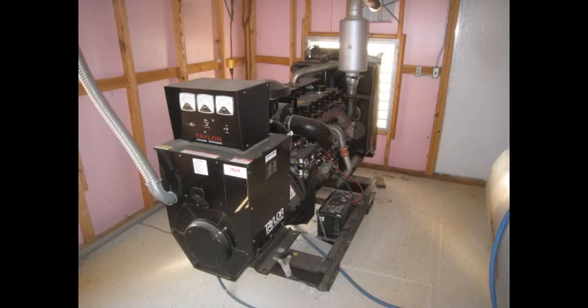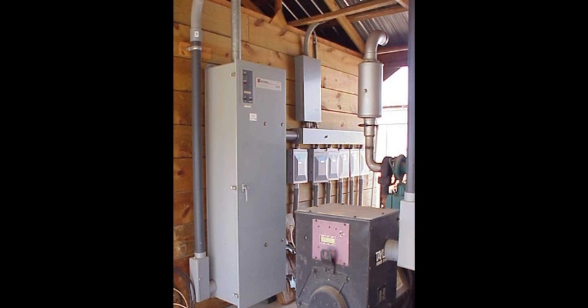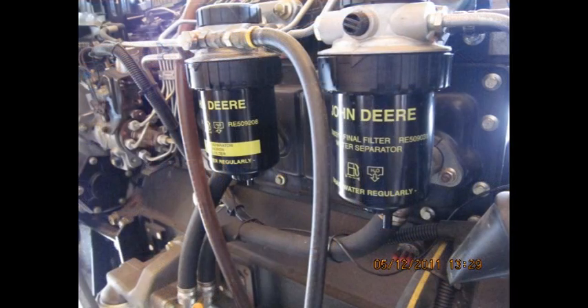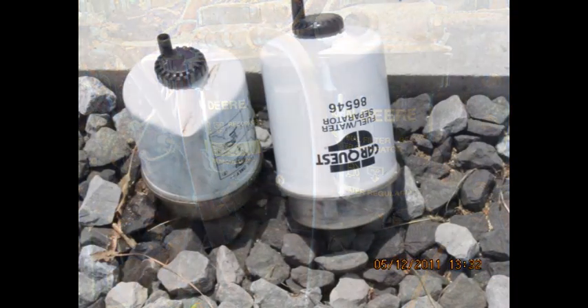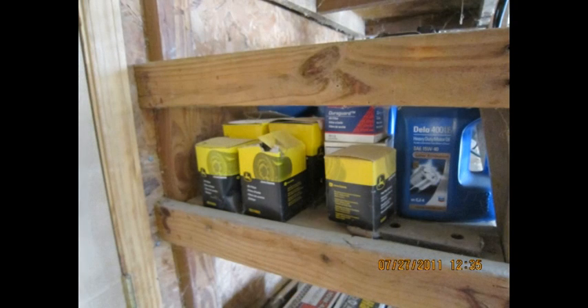Modern poultry housing facilities almost always have an automatic backup generator system. These systems are often computer controlled and highly technical. They require close monitoring and proper maintenance. The most common problems we hear of are usually fuel related. The main one being stopped up fuel filters. This can be caused by any number of things, and it never happens at a convenient time. That's why it's always important to have multiple spare replacement filters on hand.